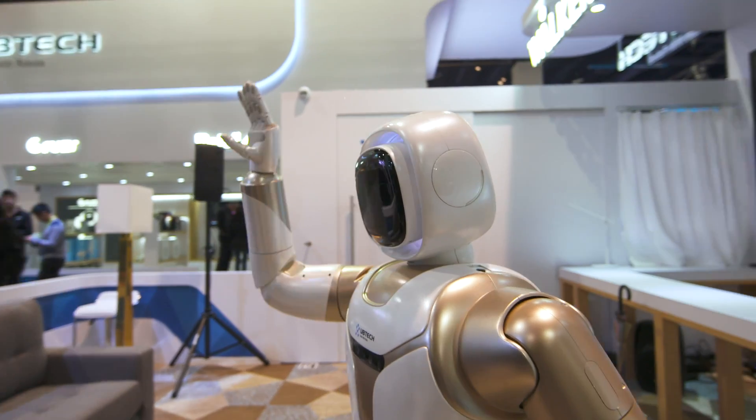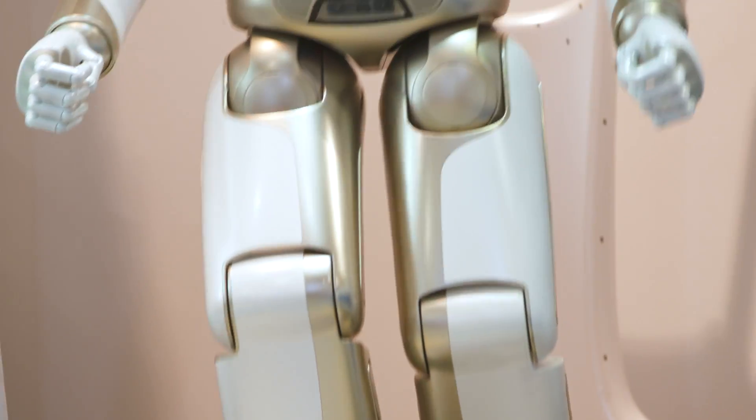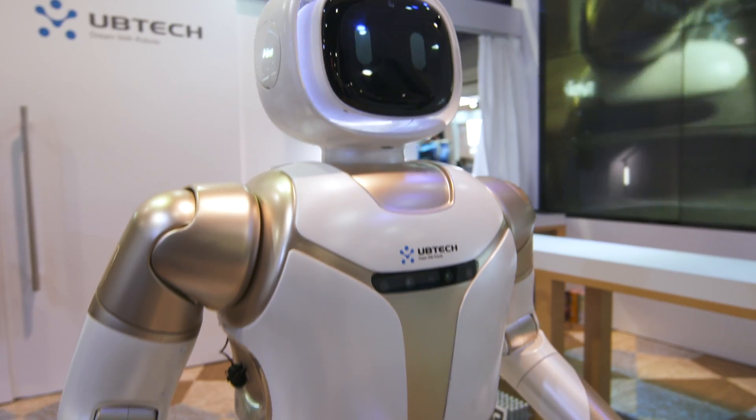But then again, it is CES, so this is still a nice preview of the potential of Walker. Now unfortunately, there's no price nor date for the Walker just yet. But then again, it's not exactly like they have many competitors in this market. And we've also been told that this is happening in the very near future, so stay tuned on Engadget.com for an update.